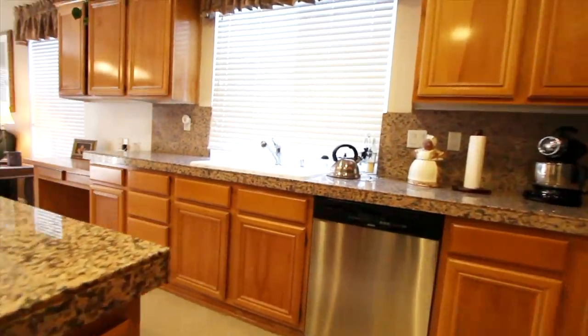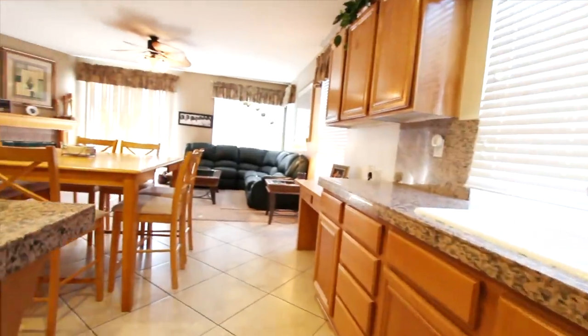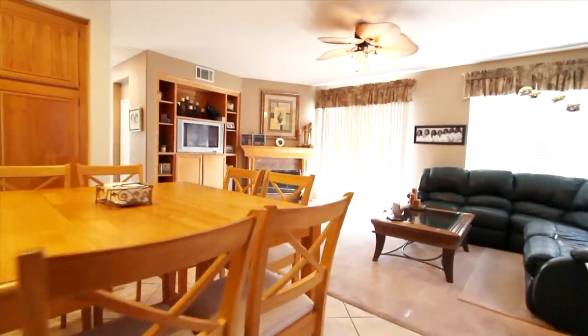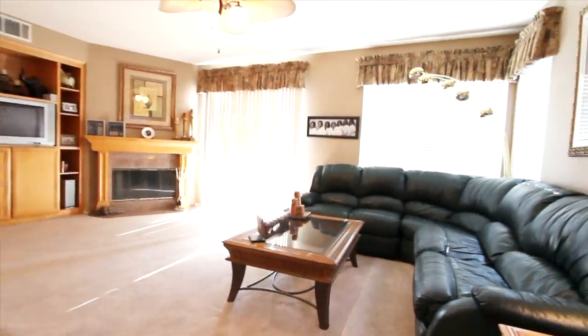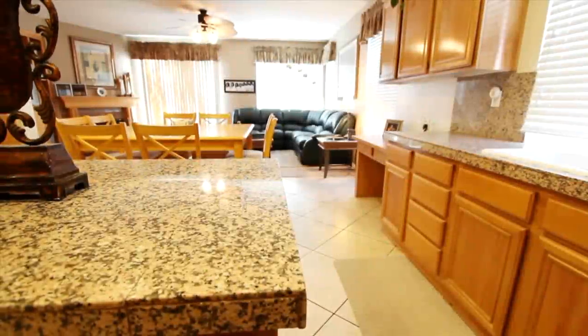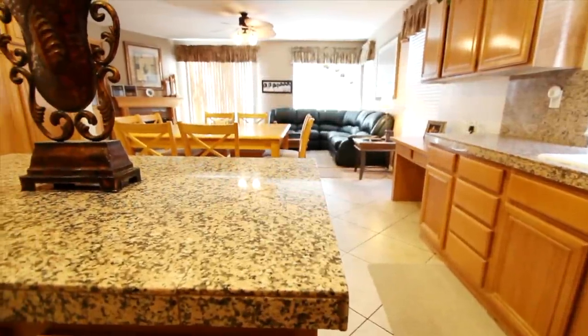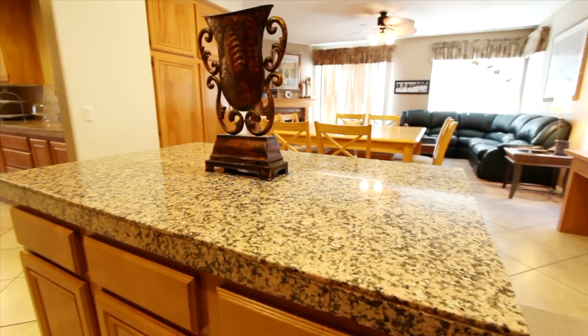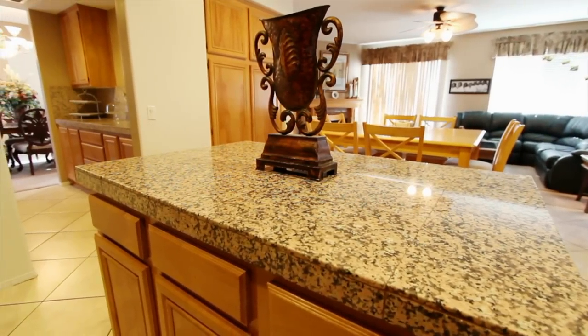The kitchen is open to your large and spacious family room that is flanked by a fireplace, nine foot ceilings, candle lights, informal dining room, with wonderful 20 by 20 inch tile flooring, and is also open through a butler's pantry into your formal dining room.